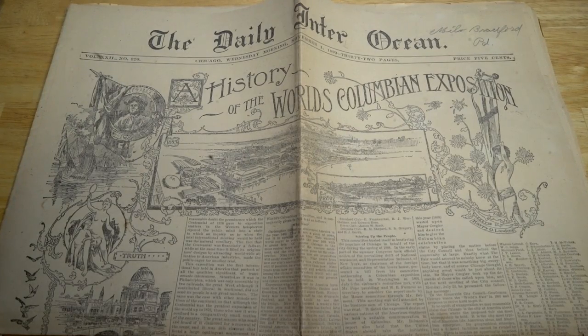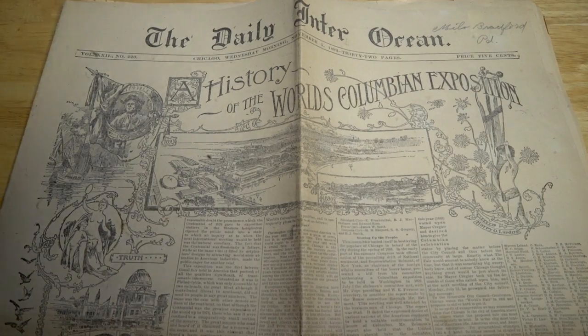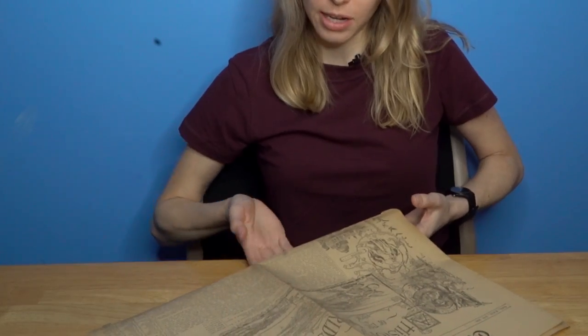I hate that it's folded. 'A History of the World's Columbian Exposition' — so it's a contemporary history. I have to be very, very careful with this. I want to read as much as I can without damaging it. I'm going to leave it in its original folding position and do some more research to make sure I handle this with proper care.